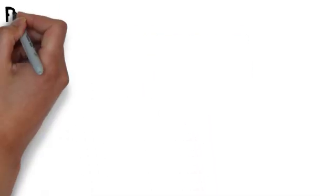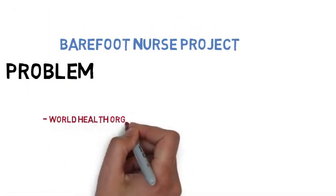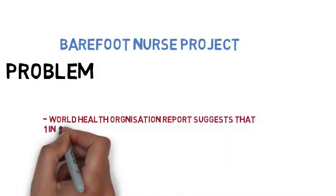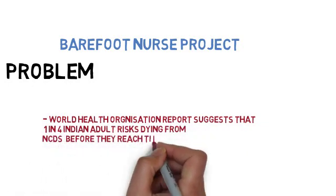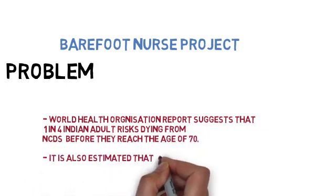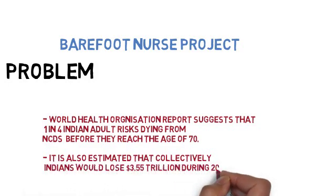The Barefoot Nurse Project addresses a critical problem: the World Health Organization reports that one out of four Indian adults has a risk of dying from non-communicable diseases before they reach the age of 70. It is also estimated that collectively, Indians would lose 3.5 trillion US dollars between 2021 and 2030.